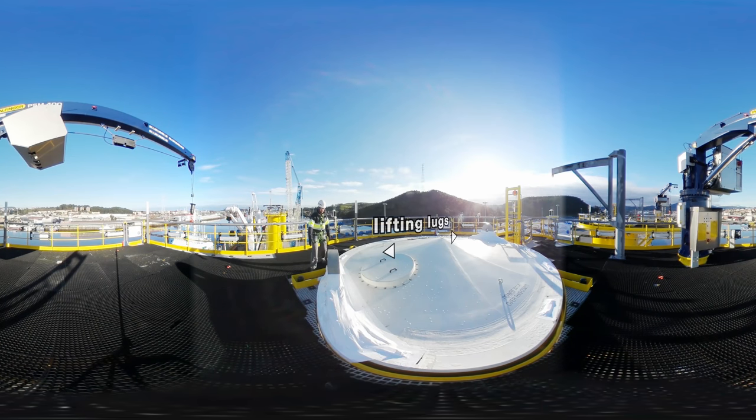Here we have two lifting lugs in order to help the crane to handle the transition piece. Here we have the transition piece cover to protect it against water ingress. In the wind farm we need to remove both lifting lugs and the transition piece cover in order to install the tower. The bottom flanges of the tower will be joined by bolts to the top flanges of the transition piece.